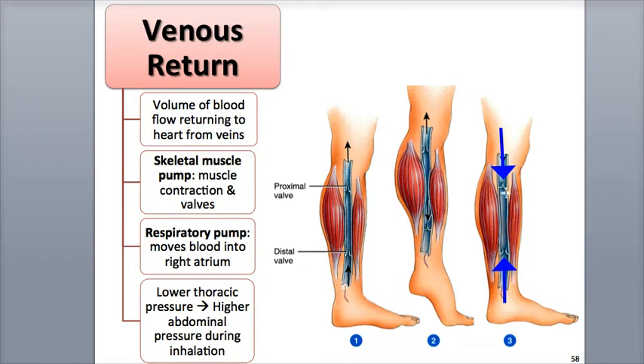Following this, the proximal valve then reopens. If you're standing for long periods of time, you can put your skeletal muscle pump into action by flexing your gastrocnemius, or calf, muscles.